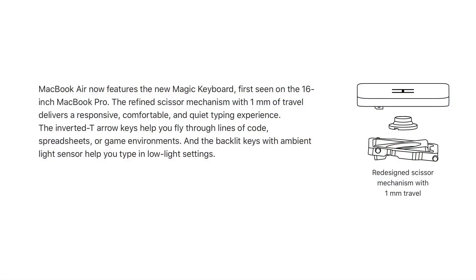What's a minor change but actually kind of a big deal is this includes the new keyboard — the same keyboard that's in the 16-inch MacBook Pro with the scissor mechanism. So you don't have to deal with the butterfly keyboard that's been so problematic for these last few years.